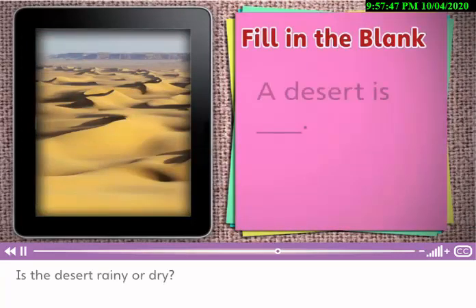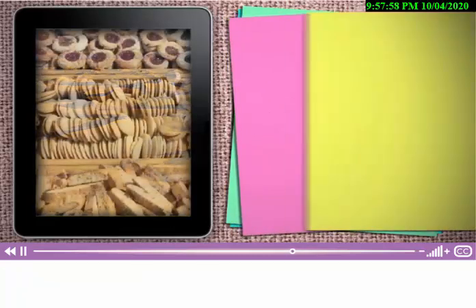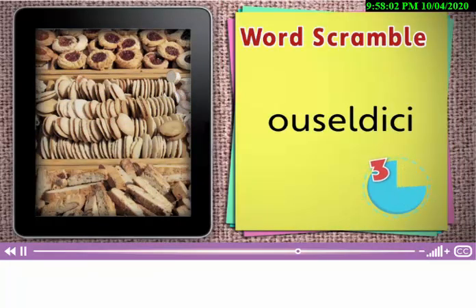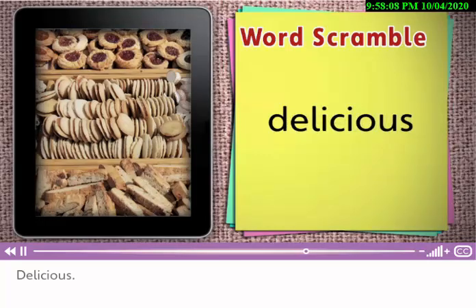Is a desert rainy or dry? A desert is dry. Unscramble this word. Delicious. Cookies are delicious.